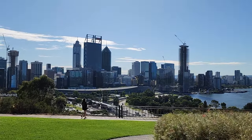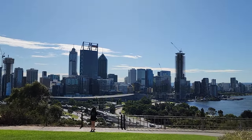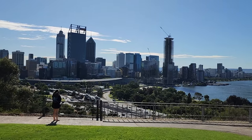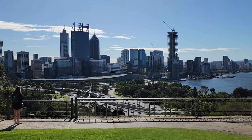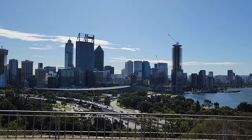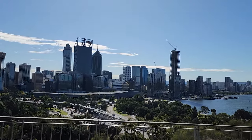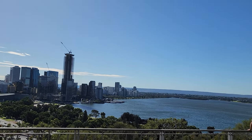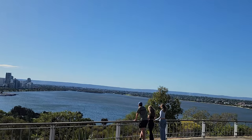The State War Memorial is not only a place of remembrance but also a place of beauty and tranquility. It offers stunning views of the city and the river, and it is surrounded by lush gardens and native flora and fauna. Kings Park is one of the largest inner-city parks in the world and has many attractions and activities for visitors to enjoy.